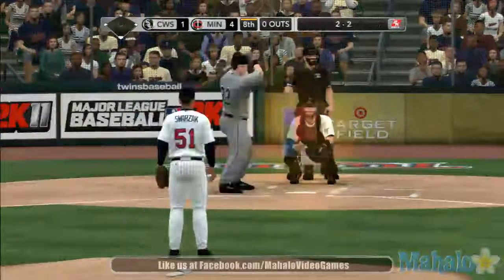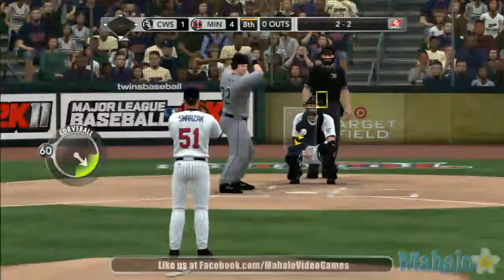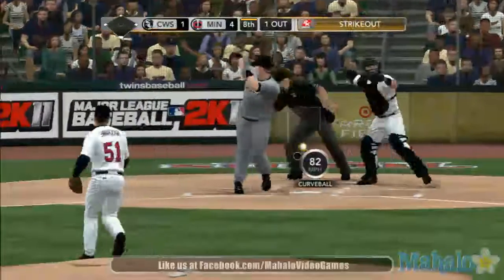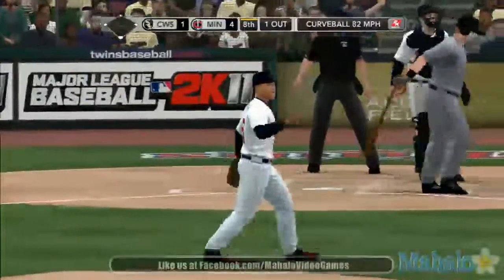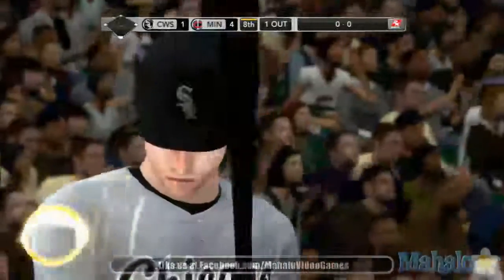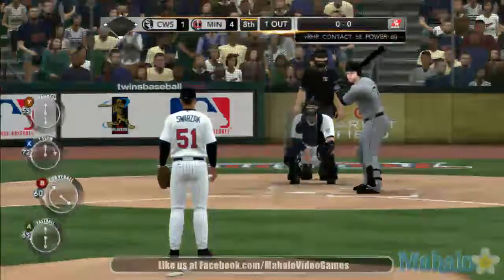2-1 pitch is a changeup, taken for a called strike two. Got him — strikeout number 10 today. And that will keep this game close in the late goings. Well, you like to see a guy get on base and make things happen, and right there, the pitcher's just better.